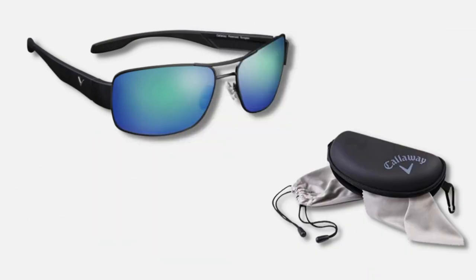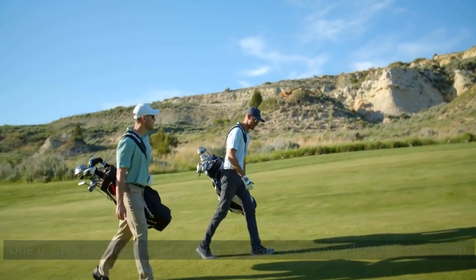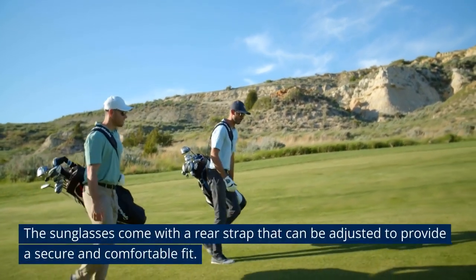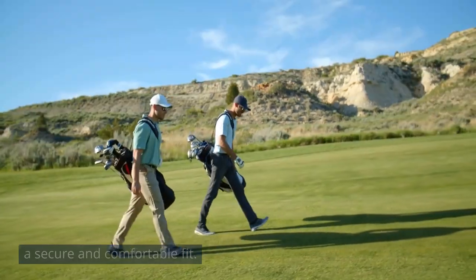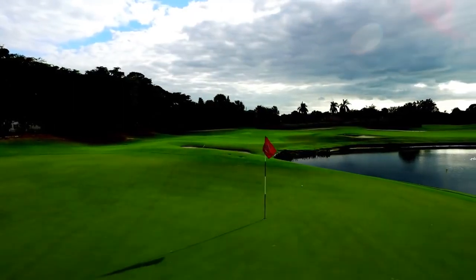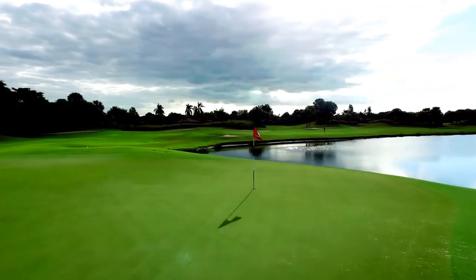The Callaway Sungear Kite also features a wraparound design that provides maximum coverage and protection from the sun. The sunglasses come with adjustable nose pads and temple arms, allowing golfers to customize the fit for maximum comfort. One unique feature of the Callaway Sungear Kite is the adjustable rear strap, which can be adjusted to provide a secure and comfortable fit — especially useful for golfers playing in windy conditions or engaging in more physical activity on the course.